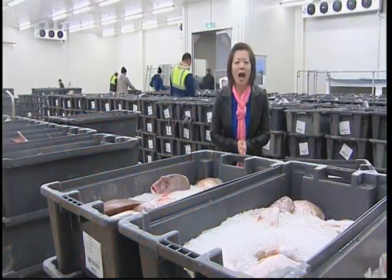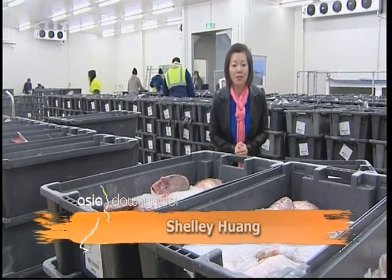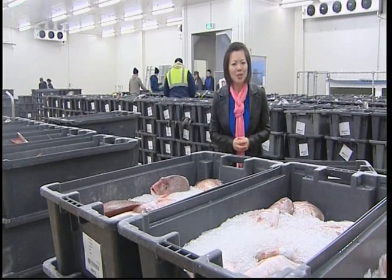I'm here at the Auckland fish auction at 5 o'clock in the morning. As you can see, most of the buyers are here early. I'm keen to know what they are going to do with the fish.